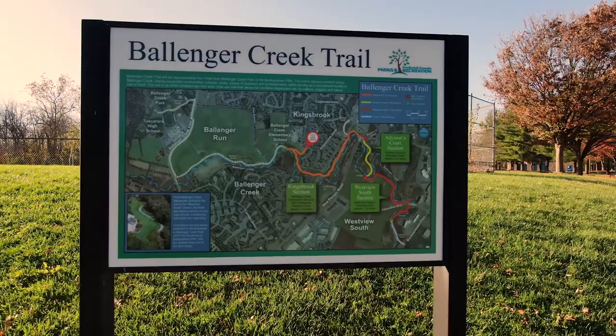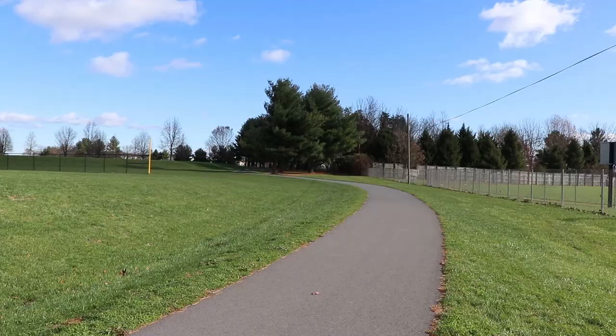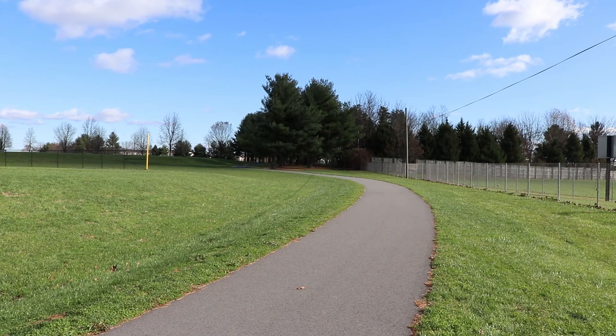Frederick County Parks and Recreation created a master plan for the trail back in 2000, and a decade later, the first section of the trail was constructed. The trail was officially completed in late fall of 2020.